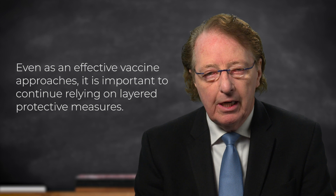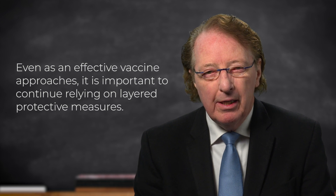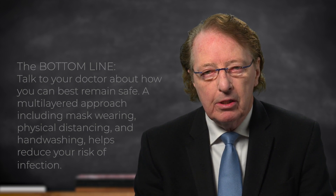Despite the availability of excellent vaccine approaches, we are going to be faced with continuing to wear masks and relying on the vaccine through until the summer of next year, most likely. But with these approaches, we can be doing a better job. The bottom line is: please talk to your doctor about the different things that you can do to stay safe. Working together, we will get through this in as safe a way as possible.